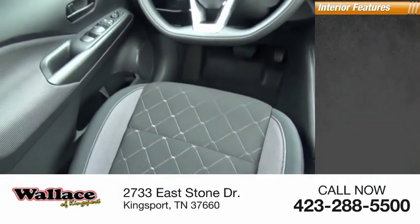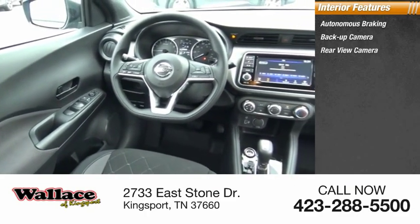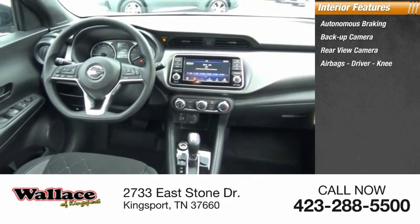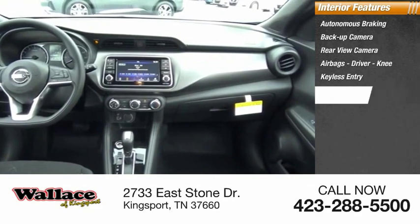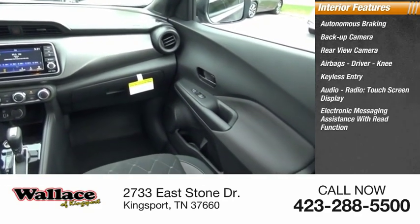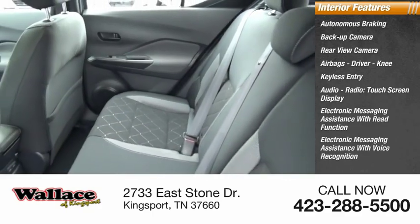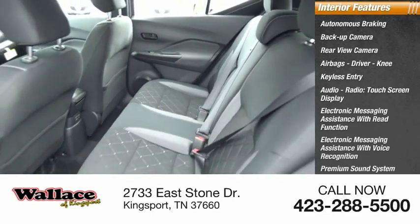Inside you'll find autonomous braking, backup camera, rear view camera, airbags — driver and knee — keyless entry, audio radio, touchscreen display, electronic messaging assistance with read function, electronic messaging assistance with voice recognition, premium sound system, and steering wheel audio controls.